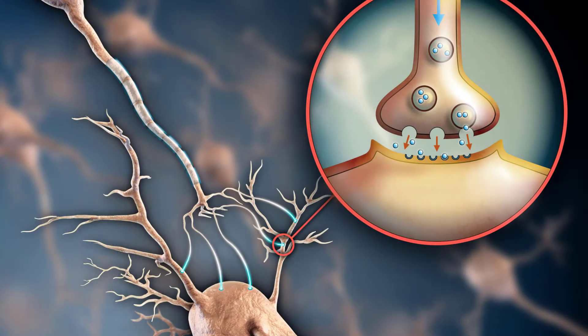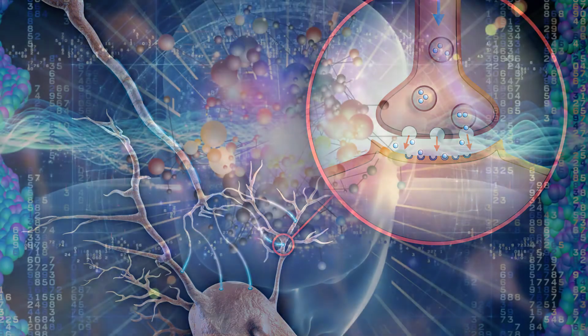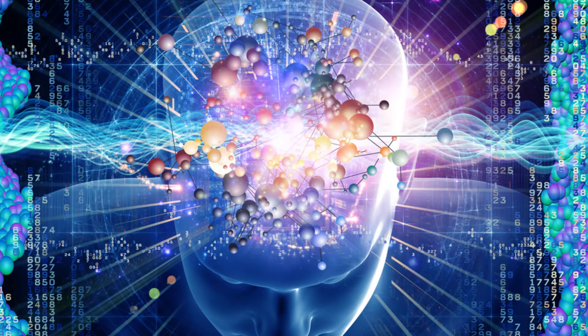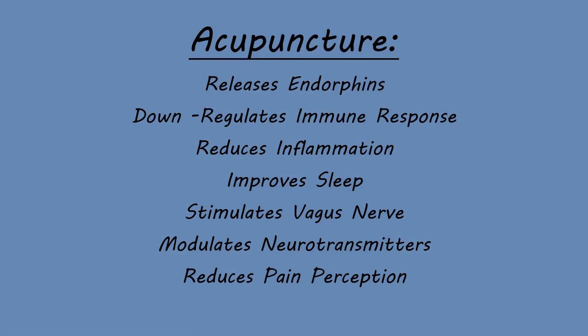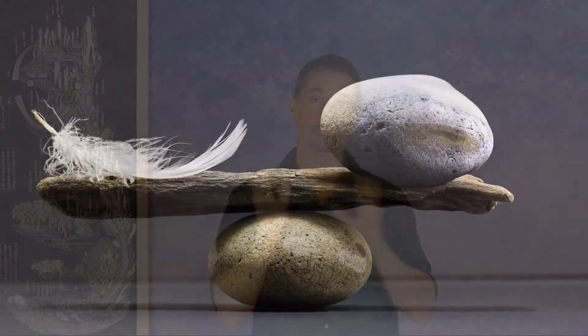Acupuncture can also help modulate certain neurotransmitters like dopamine, serotonin, and stress hormones like ACTH and norepinephrine — hormones that help mediate your pain perception. Those are just some specific examples of how acupuncture can help your body reduce the sensation or perception of pain, as well as help the body repair itself and shift into that repair status instead of that fight-or-flight status.